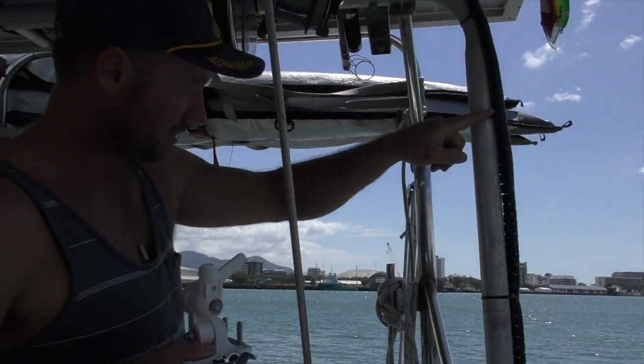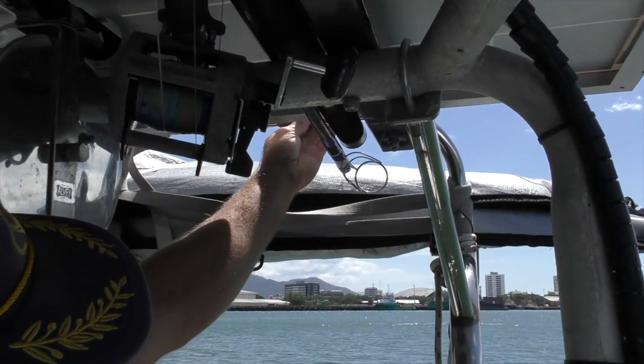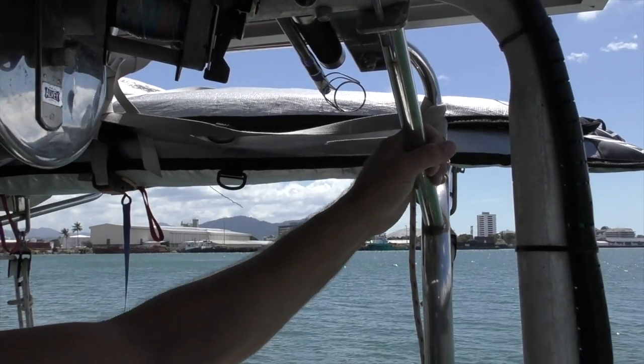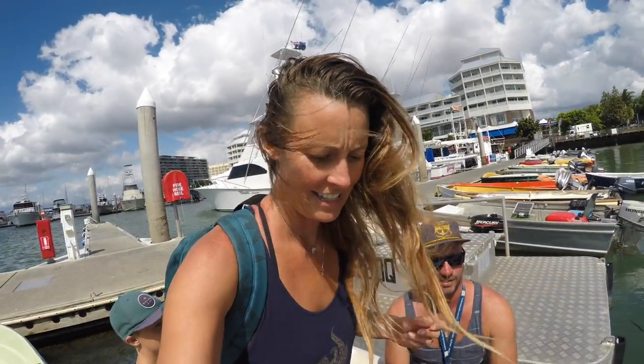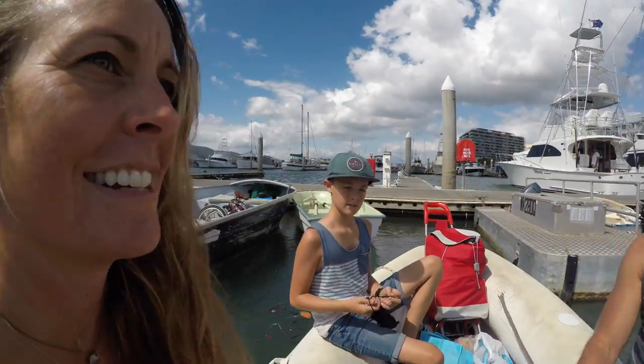I'll put the antenna on our davits at the back and we'll see how we go, making sure not to shade the solar panels - every little bit of shade makes a big difference. We're pulling out of Cairns in our tender for the last time. We just went and shopped and got everything last minute that we needed.